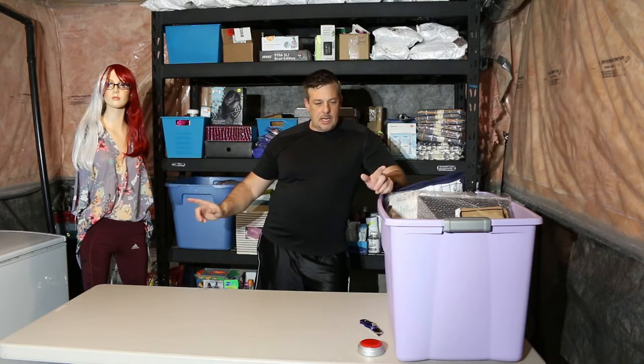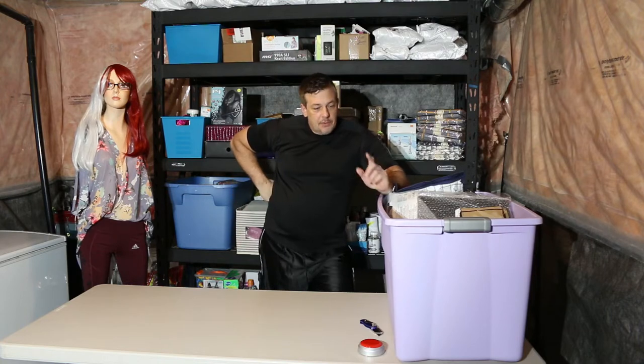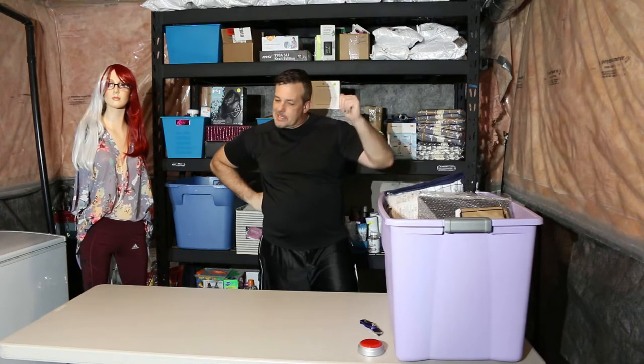Welcome back everybody — today is tote five out of seven. If you're just following me, this is a $2,000 liquidation pallet, half returns and half brand new shelf pulls. This is the fifth tote out of seven, so let's get at it and see what we have.